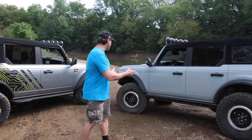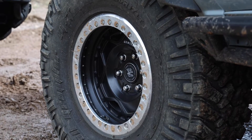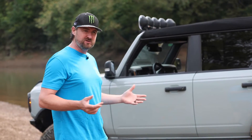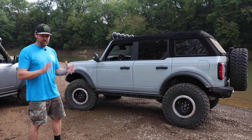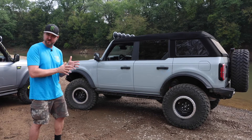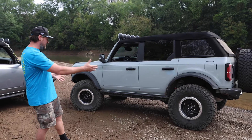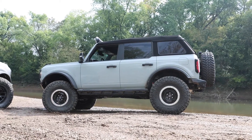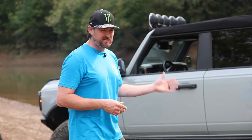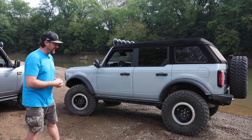Moving to the front of the Fun Haver Bronco, you can see it's got beadlocks. Beadlocks are for running super low pressure when you're off-road climbing rocks and gnarly terrain — gives you a better ride, better footprint, and more traction. Traditionally beadlocks are not DOT legal, but we are designing a wheel that will allow you to mount it normally as a traditional tire with a rock protector and then convert it to a functional beadlock. This truck is sitting on 37-inch Trail Grapplers — the ultimate Nitto off-road tire, the tires we race on.